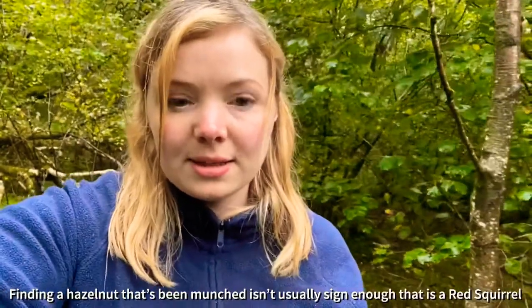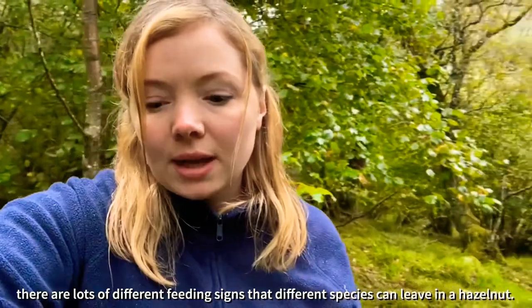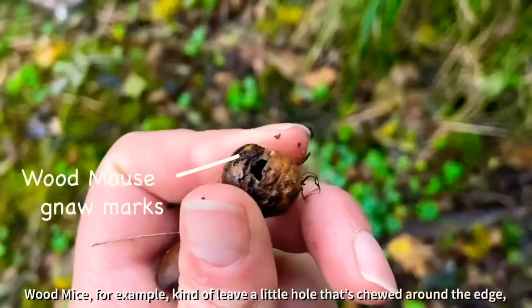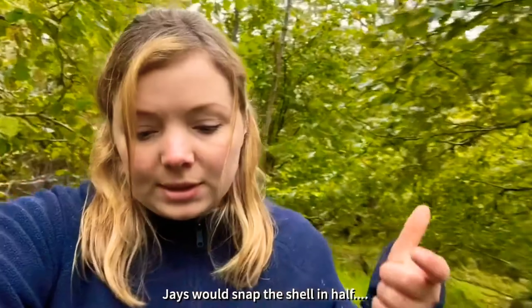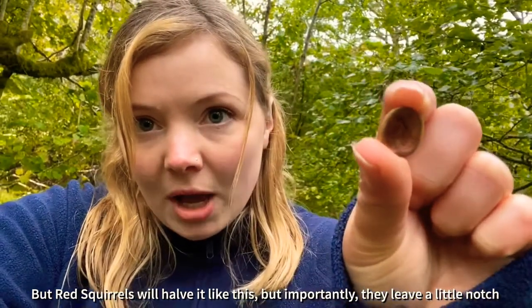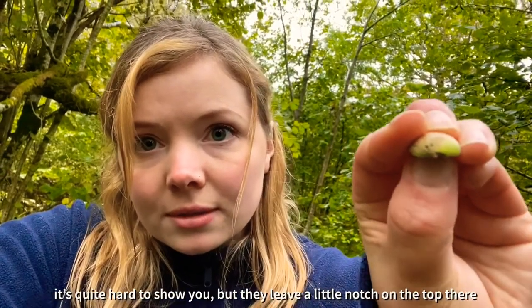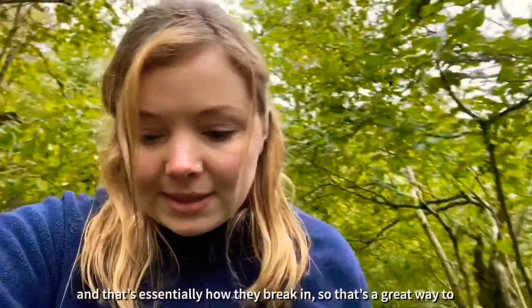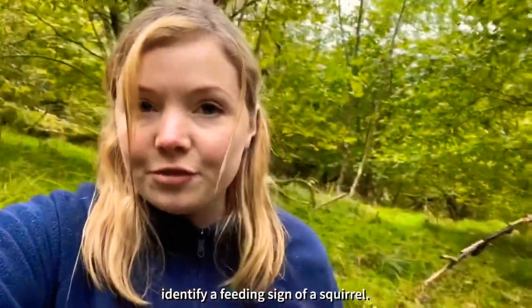Finding a hazelnut that's been munched isn't usually a sign enough that it's a Red Squirrel. There are lots of different feeding signs that different species can leave in a hazelnut. Wood mice, for example, leave a little hole that's chewed around the edge. Jays would snap the shell in half. But red squirrels will half it like this, and importantly they leave a little notch on the top — that's how they essentially break in. So that's a great way to identify a feeding sign for a Red Squirrel.